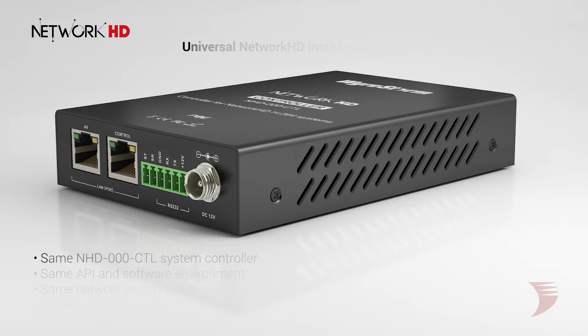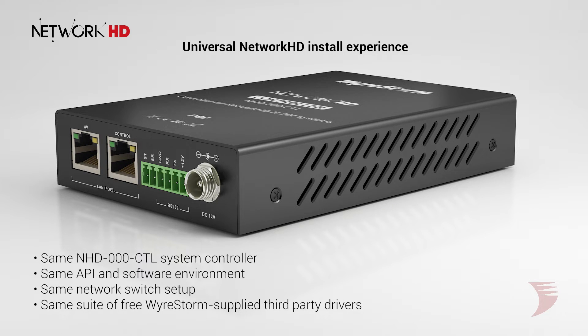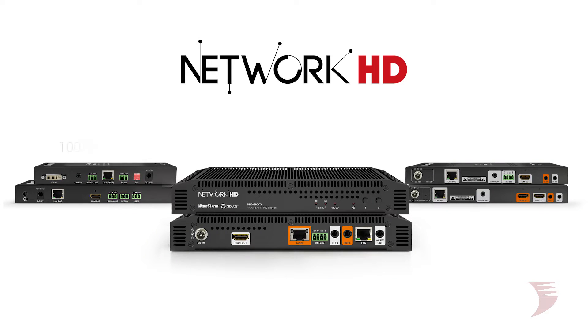The 600 uses the same NHD000 CTL controller, API and software, network switch setup, and the same suite of free third-party drivers. This universal software environment makes for an effortless migration between all NetworkHD solutions. So if you've installed one NetworkHD series product, you can install any of them without any additional training.